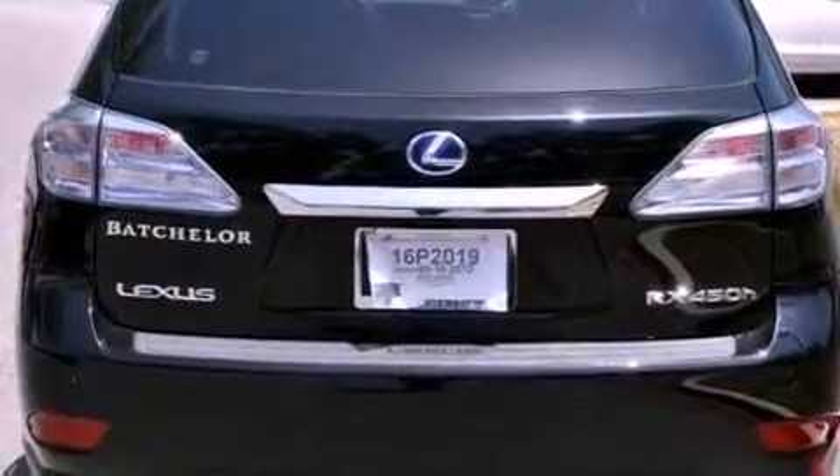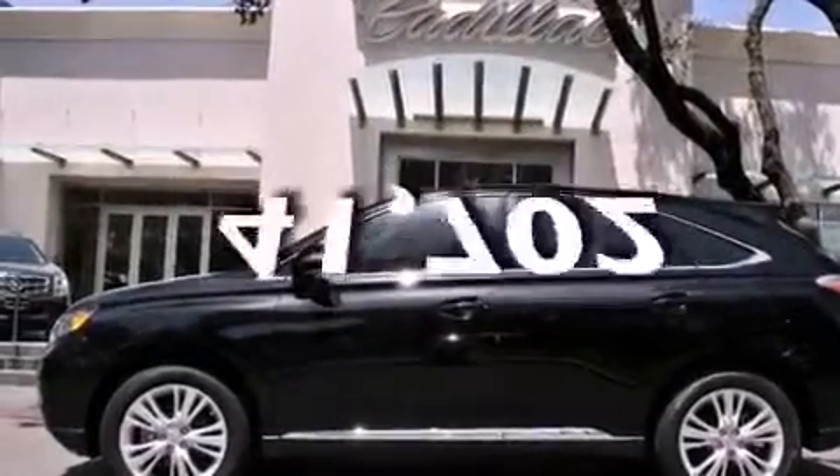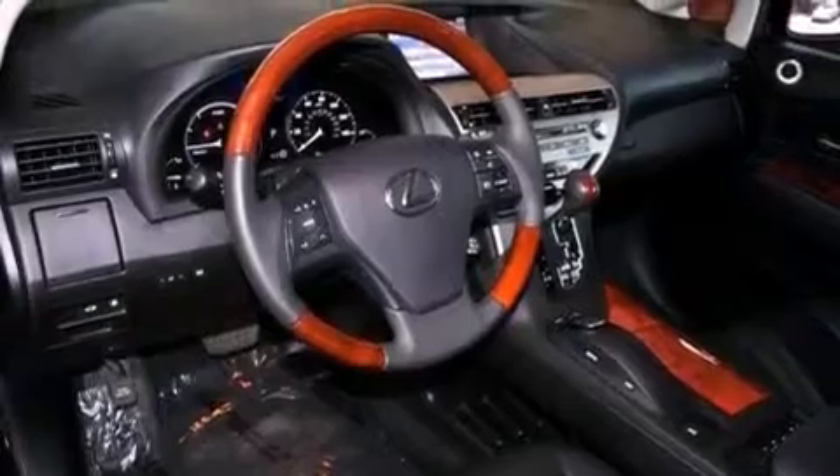Air conditioning with automatic climate control. This vehicle has fewer than 42,000 miles on the odometer. With an EPA estimated rating of 28 miles per gallon on the highway, this vehicle pays off in the long run.